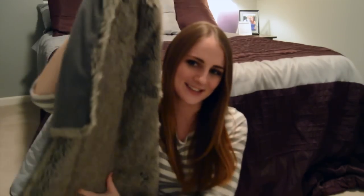My last winter essential is a cozy throw blanket. This one is my favorite and it is faux fur, so don't worry it is not real. I got it for my birthday last year and it is so comfortable and so warm. I love it because it's gigantic.